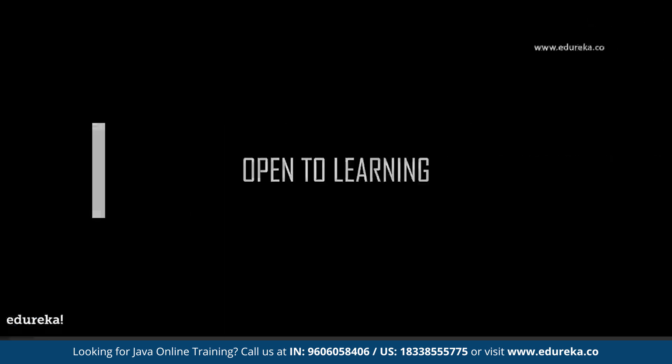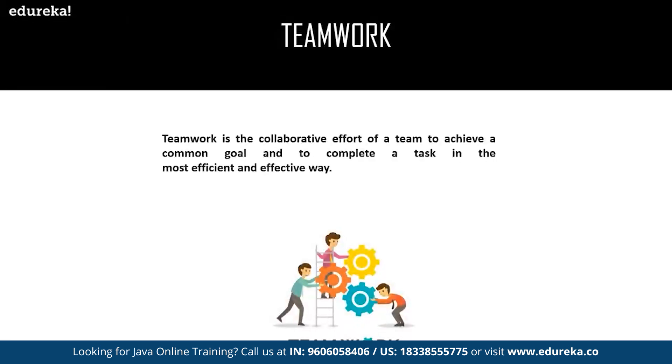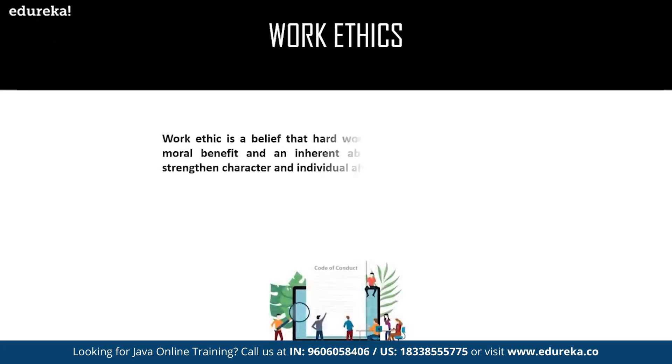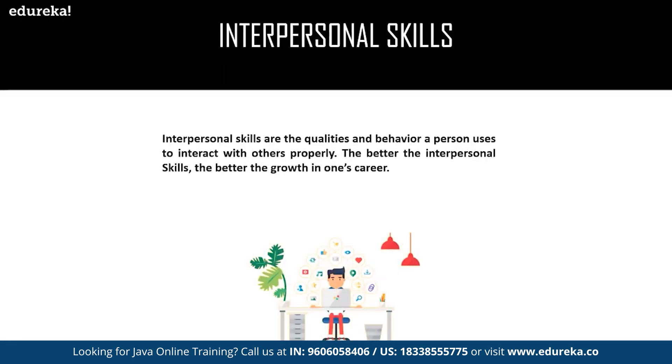The next soft skill is being open to learning. Knowledge is never-ending; successful Java developers should always be open to learning new upgrades in technology and keep themselves updated. The next is teamwork — a collaborative effort of a team to achieve a common goal and complete a task in the most efficient and effective way. Work ethic is a belief that hard work and dedication have a moral benefit and an inherent ability or value to strengthen character and individual abilities. Finally, interpersonal skills are the qualities and behaviors of a person used to interact with others properly. The better the interpersonal skills, the better the growth in one's career.